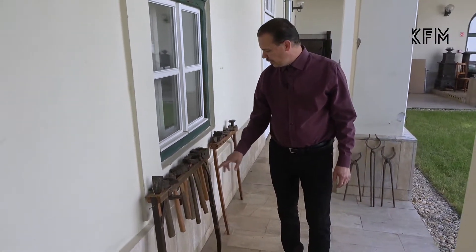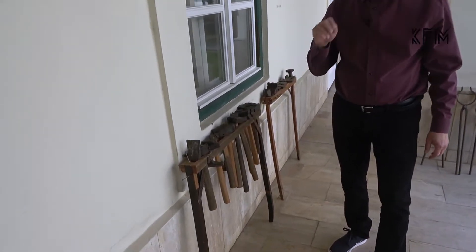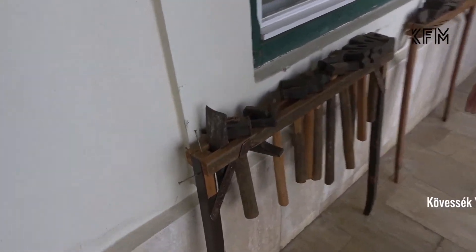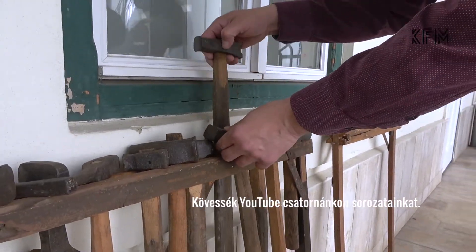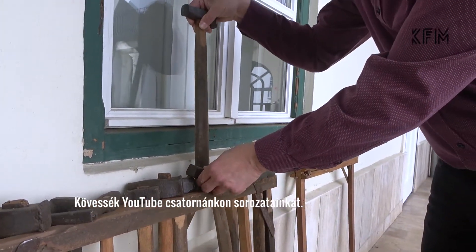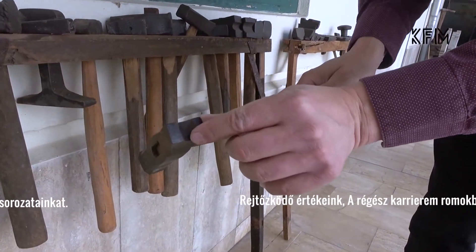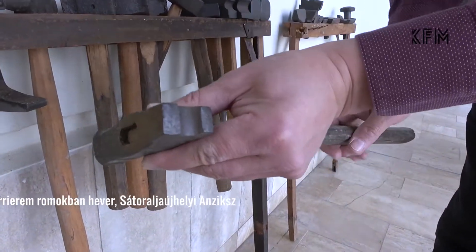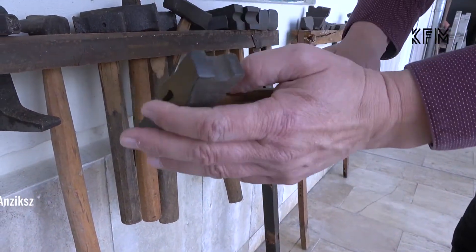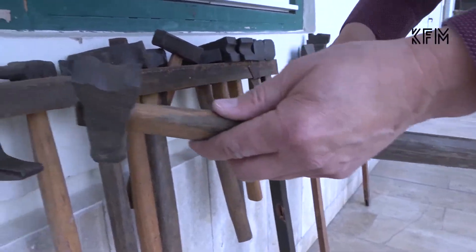Itt ezen a rámán különböző kalapácsok vannak — ezekkel nemcsak ütötték az izzóvasat, hanem például formázták is, hiszen vannak olyan kalapácsok, amelyeknek az egyik oldala alkalmas volt a formázásra, tehát valamilyen alakítás történt rajta. Egyébként érdekes, mert a szerszámoknak egy részét maguk a kovács mesterek el tudták készíteni. (On this rack there are various hammers — they were used not only to strike the glowing iron but also to shape it, since some hammers had one side suitable for shaping. Interestingly, blacksmiths were able to make some of their own tools.)